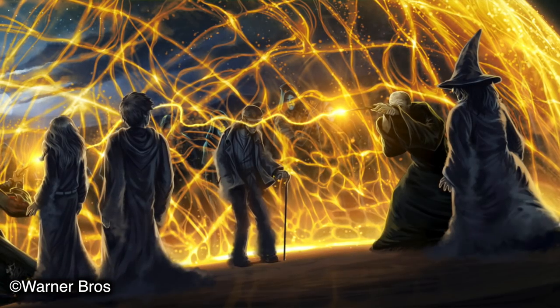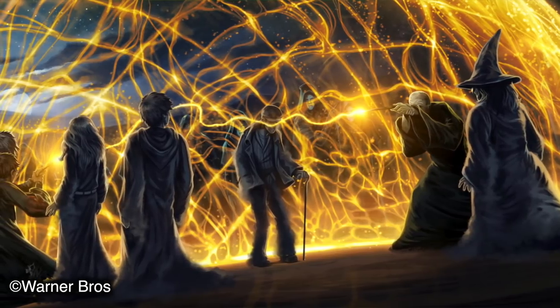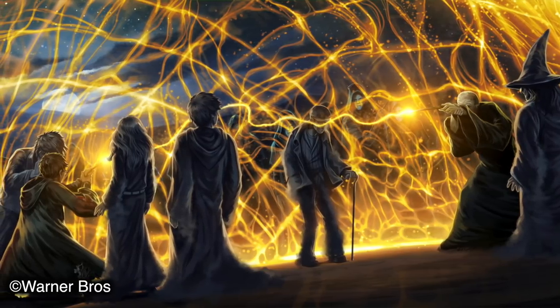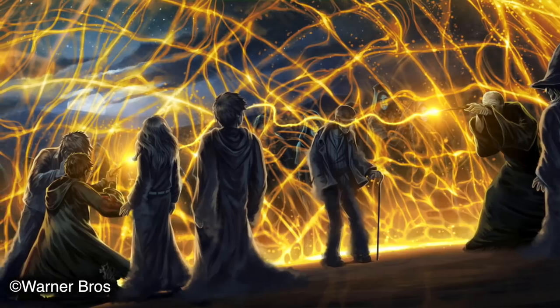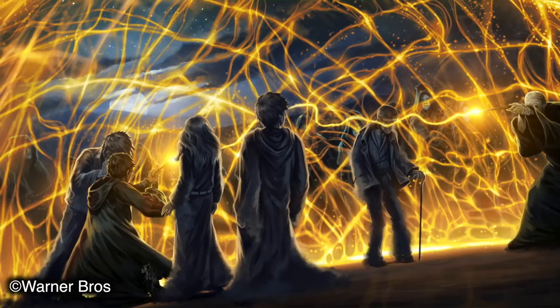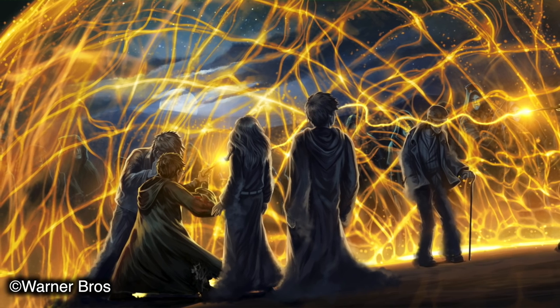The best example of the Reverse Spell Effect, or Priori Incantatum, was when Lord Voldemort was resurrected by Peter Pettigrew using the blood of Harry Potter in the Little Hangleton Graveyard in 1995. A duel ensued between Voldemort and Harry, during which their wands — which both contained feathers from the same phoenix — became connected, triggering Priori Incantatum. Voldemort's wand was ultimately overcome by Harry's, causing it to release shadows of people he had murdered with it: Cedric Diggory, Frank Bryce, Bertha Jorkins, as well as Lily and James Potter.